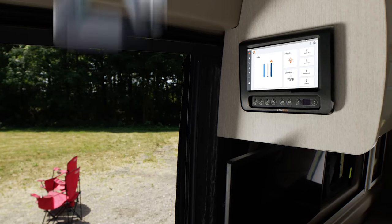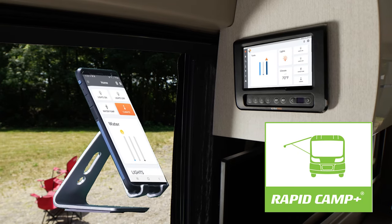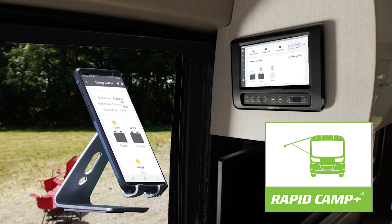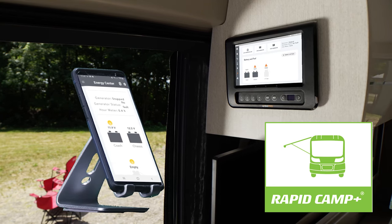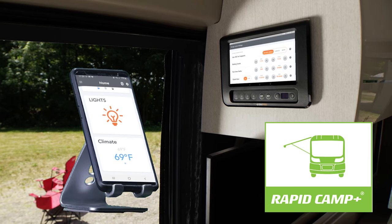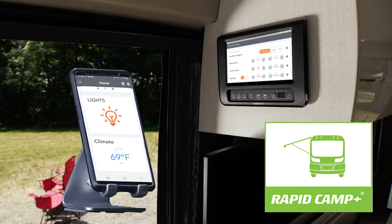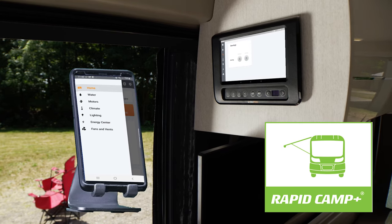When you have that signal set up, download the RV Master app and now you have the power of Rapid Camp Plus. From here you can check power to the 30-amp service, the gas generator or the 1000-watt inverter, check the tank levels that happen to have heating pads, turn on your lights, set the auto gen start for your gas generator and extend the awning — do it all from the full color touch screen or from the mobile app.